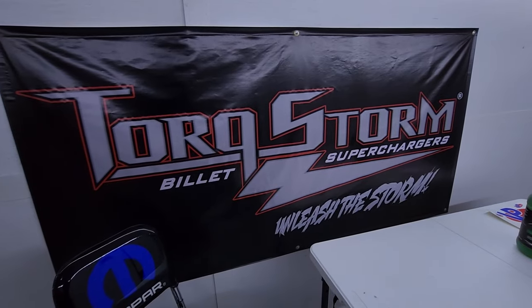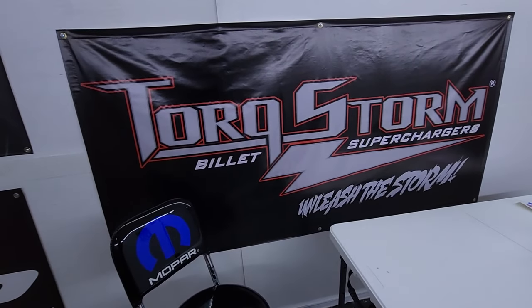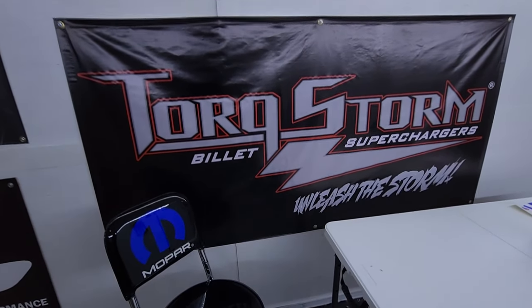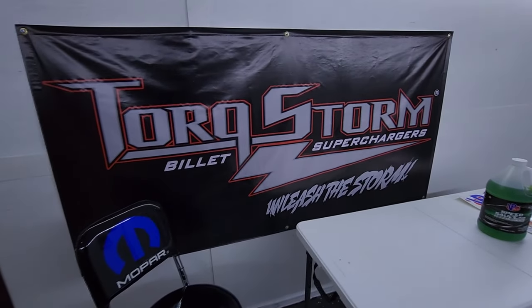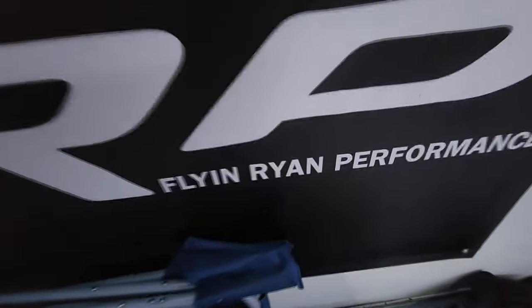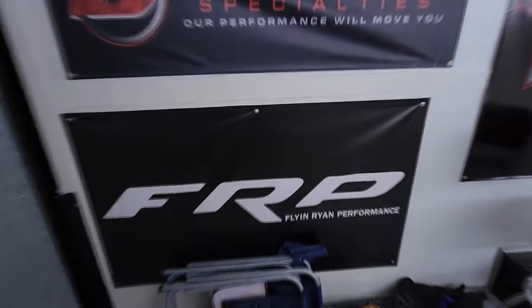Obviously, huge thanks to TorqueStorm superchargers. As you guys know, we just switched over to the new TS-84, which is the new bigger midsize unit that they just came out with that fits in the factory brackets of the original TorqueStorm supercharger, and that is how we're making tremendous boost now. I also want to give FRP, Flying Ryan Performance, a massive thank you — he is the absolute man, as he is the biggest part of why this truck is surviving this right now and taking the amount of boost that we are shoving down Frostbite's throat. Huge thanks to FRP — he's keeping this thing alive.